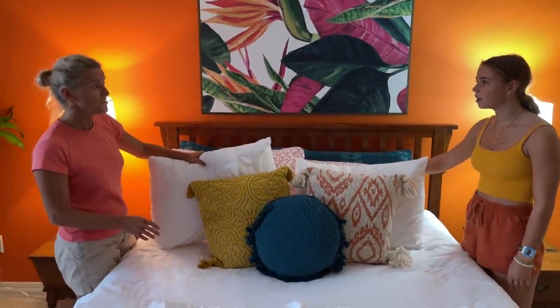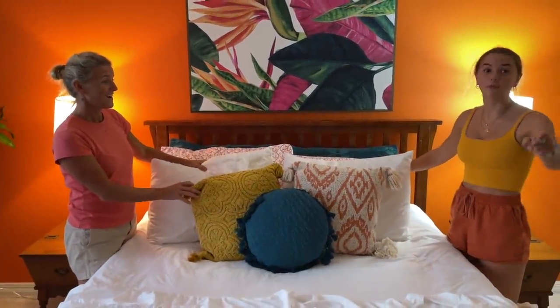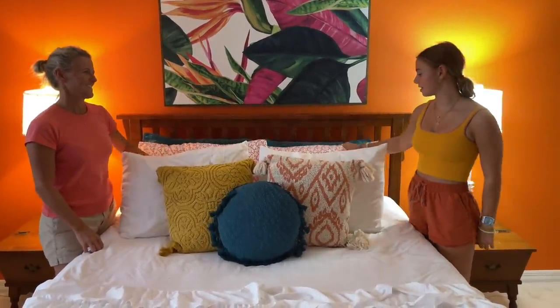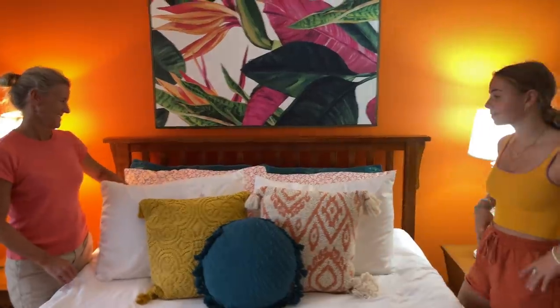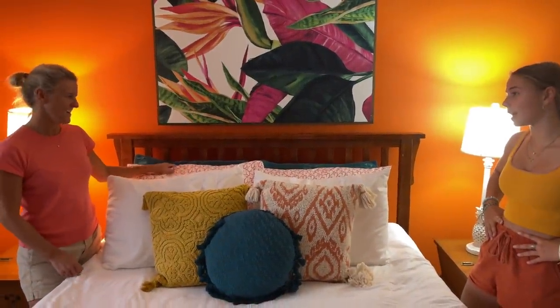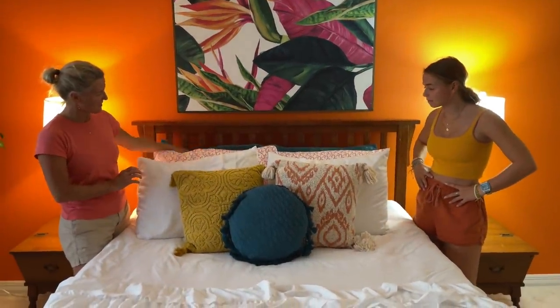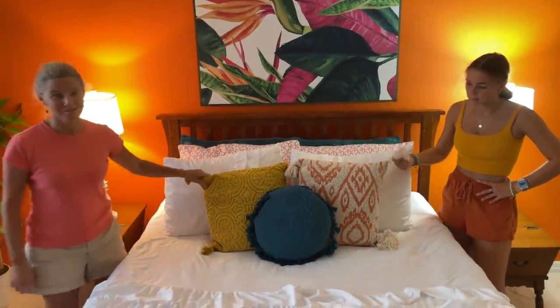Are these Sweet Night pillows? I literally, before we filmed this video, I was like, Ryan, put your hand on this pillow and tell me this isn't the comfiest pillow you've ever laid on. So these are the ones she sleeps on, and these are just the decorative ones. The Sweet Night pillows are awesome.